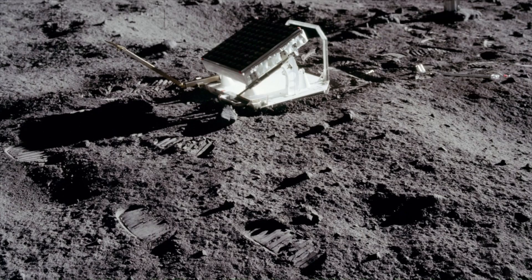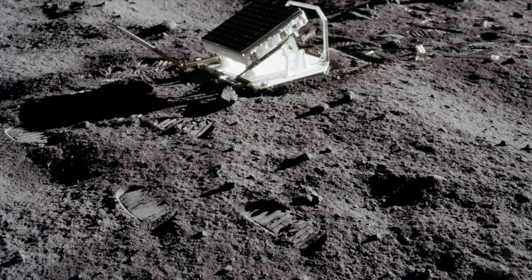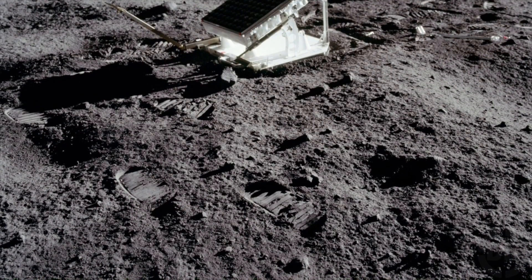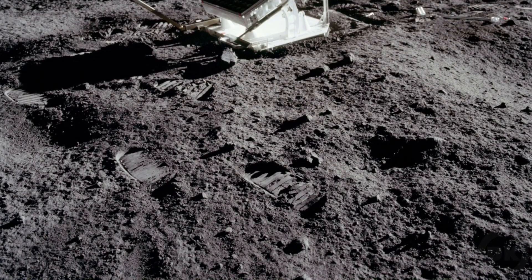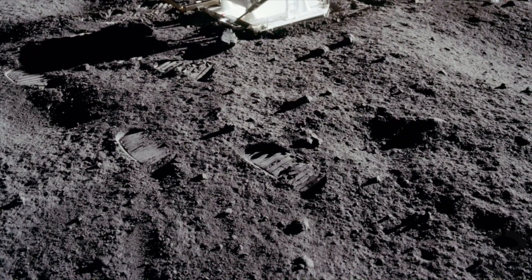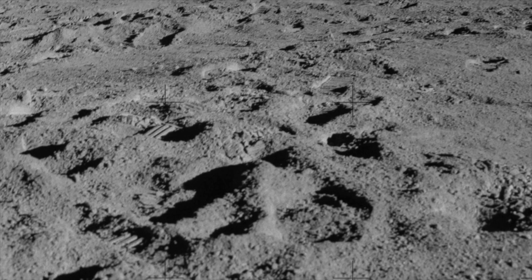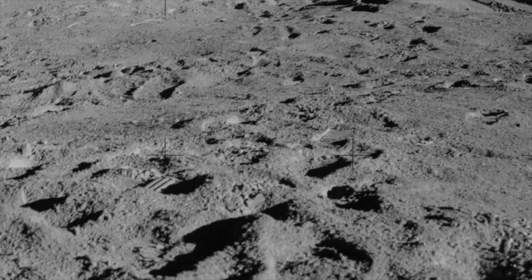Moon dust doesn't smell like anything once back on Earth, and we have no fresh samples to study. Samples astronauts attempted to bring back to Earth ended up getting contaminated by moist air when the seals broke on the containers containing moon dust. What caused the breaking of the seals was the unexpected abrasiveness of the moon dust itself, which cut the seals.